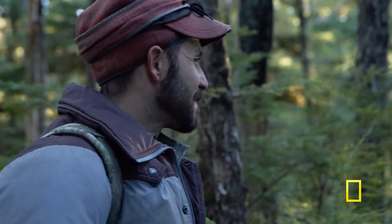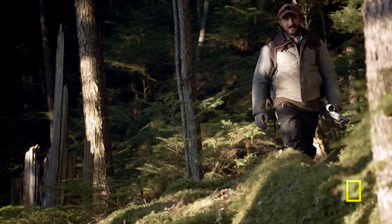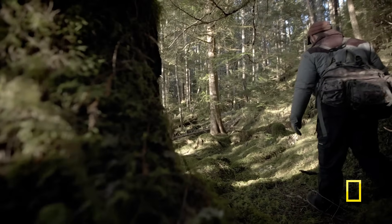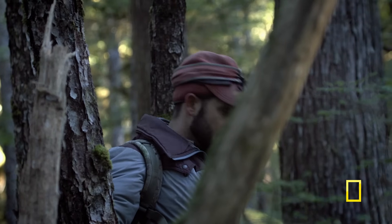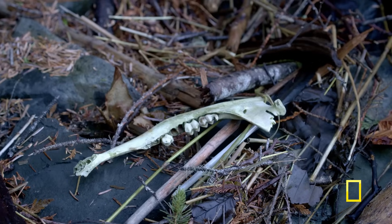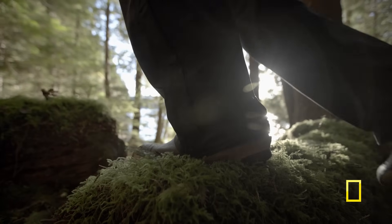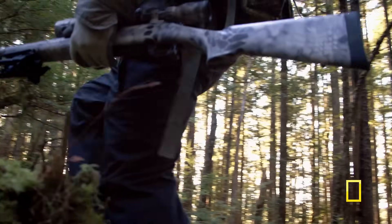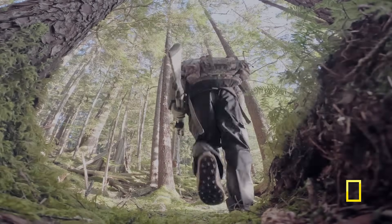We do have a predator issue on this island. In the spring, those black bears — when the fawns start dropping — their only thing is eating fawns. And the wolves, their only thing is eating these black-tailed deer. Our deer population is dwindling; it really hammers our chance to feed our family when the predator population is so high that you're not seeing deer.